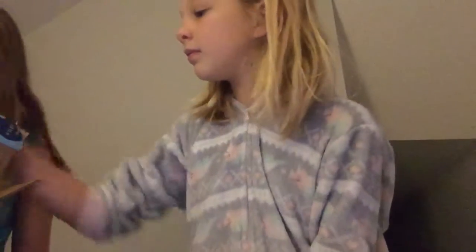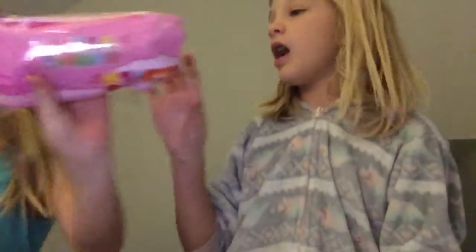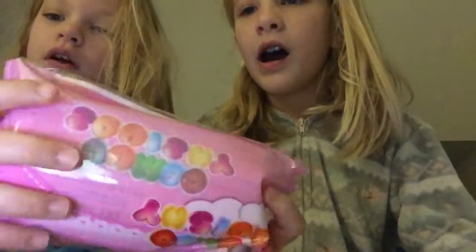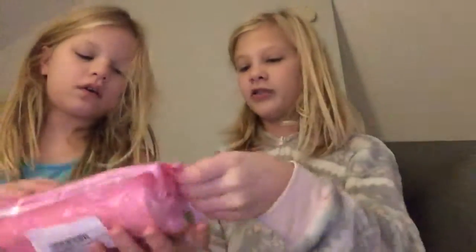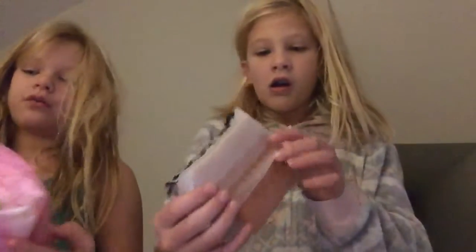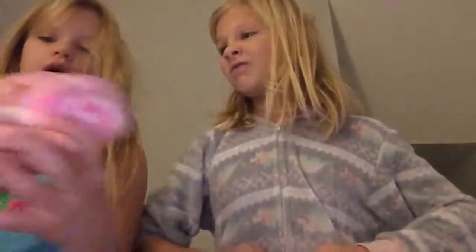We got another squishy package really early in the morning. I don't really know what it is, but look at how cute the packaging is. It smells good — look how cute that is!